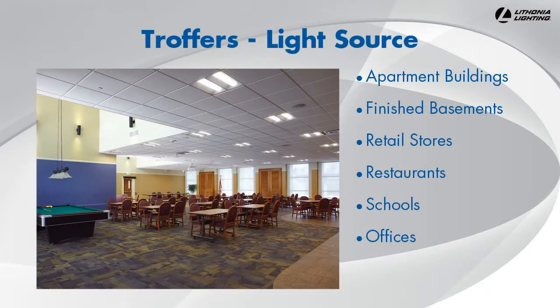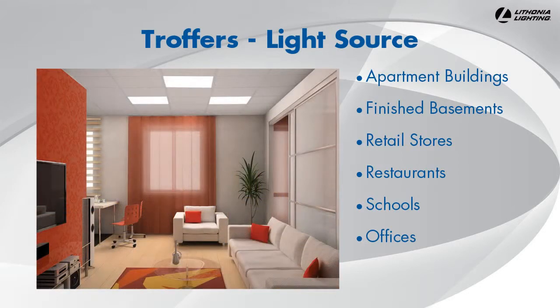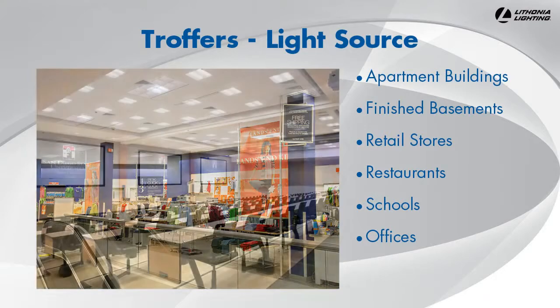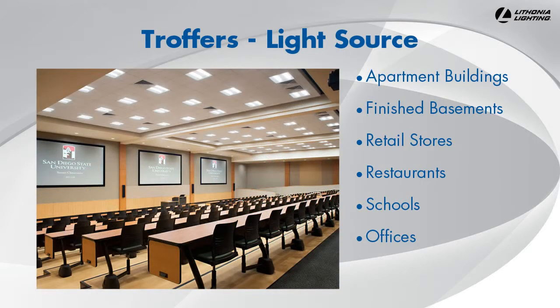Troffers are most commonly seen in lay-in grid or suspended ceilings in office buildings, but troffers can also be used in drywall ceilings and in a variety of applications. Troffers are ideal for commercial or residential applications, such as apartment buildings, finished basements, retail stores, restaurants, schools, and offices.